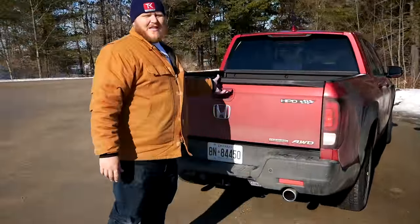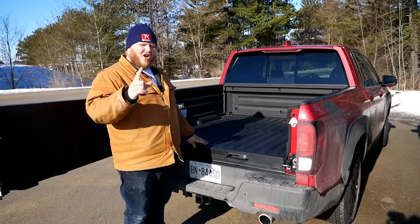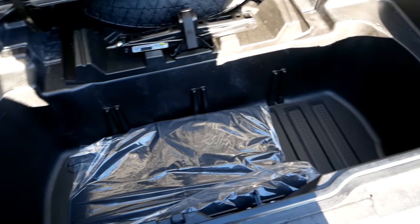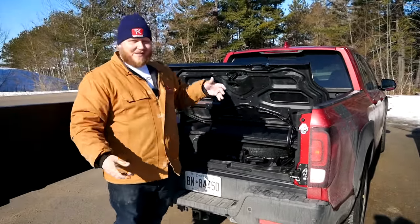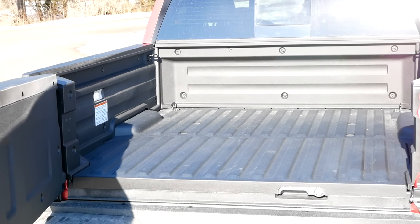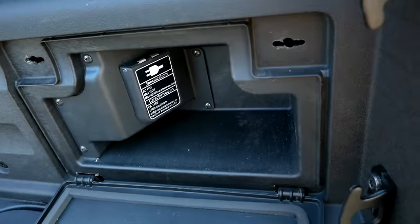In the Ridgeline, the tailgate opens traditionally or swings open sideways. The bed is bigger but shallower than the Frontier's — because of the in-bed trunk, which is unique in the segment, extremely deep, and keeps things dry. The spare tire lives in the trunk, which is convenient for weather but annoying if you need to move cargo to access it. You also get two hard tie-down points per corner, smaller wheel wells, a storage cubby, and a 400-watt plug inside it. Feature for feature, the Ridgeline's bed simply has more.